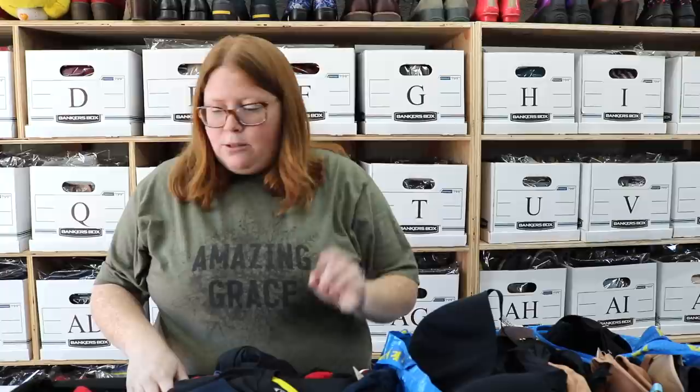Last couple bags here are from the Goodwill Outlet, also known as the bins. If you've never heard of the bins, it's just a Goodwill Outlet store. Instead of going through racks of stuff already sorted by size, they just throw it all in big blue bins and you basically have at it. Anything that you buy, you pay by the pound instead of by the item. Everything in these two bags here cost me $35 total. I went up to Denver on my birthday, which was last week — it was my first time going to the Denver Goodwill Outlet.